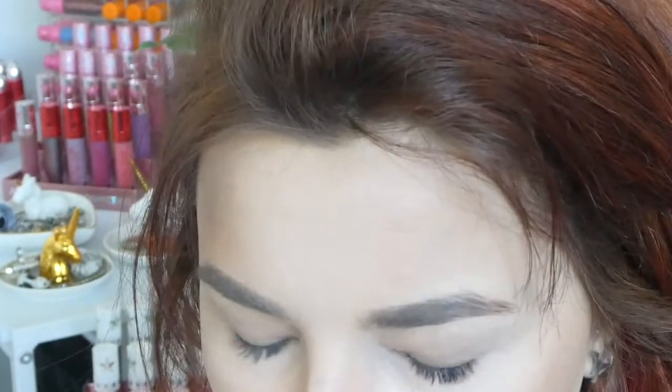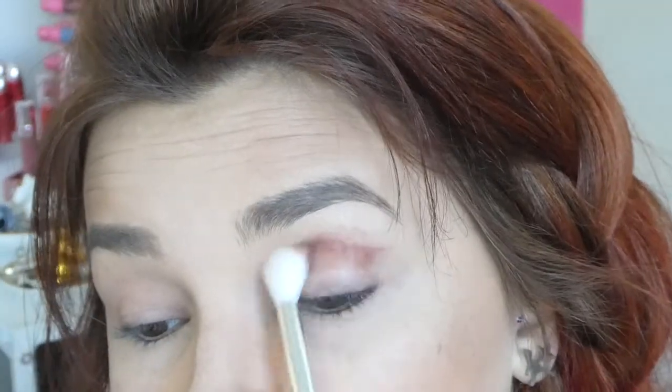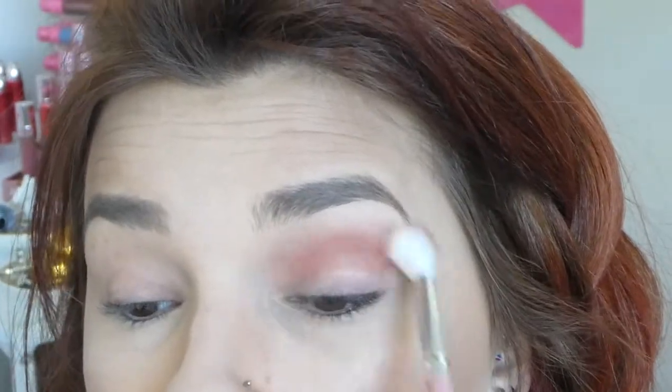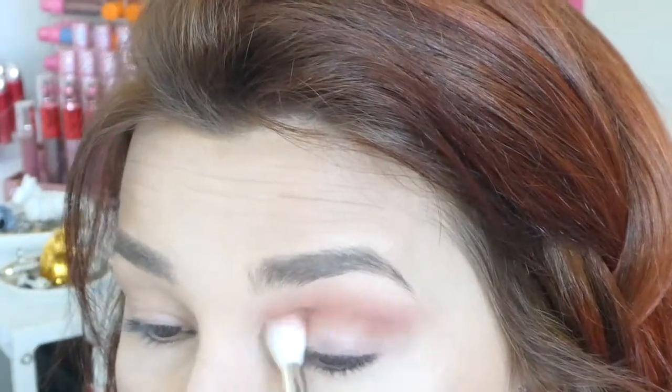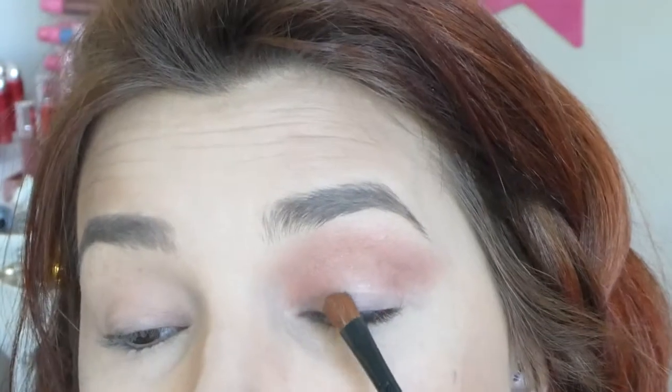So I'm going to start the first eye look. I'm going to go in with 'My Everything,' which is the dark shade, and put that in my crease. You can see that it is blending really well — the pigment is very strong. Now I've blended that color out, and for my lid I'm going to get the shade Passion.